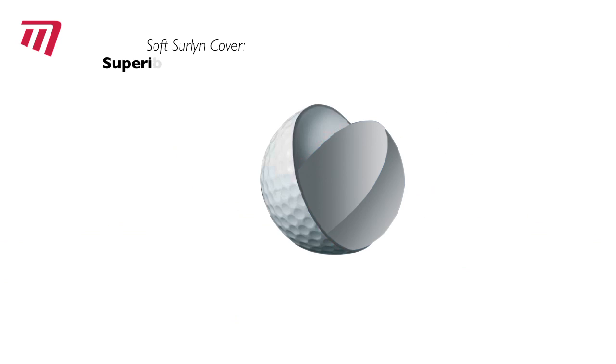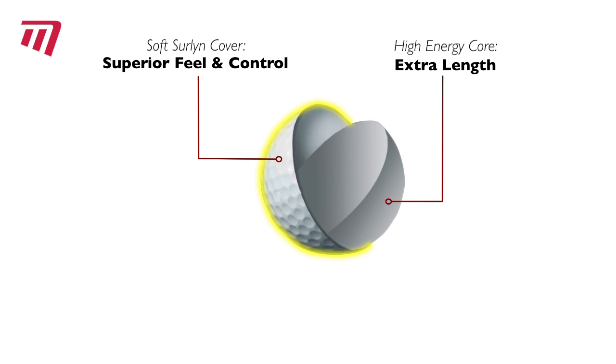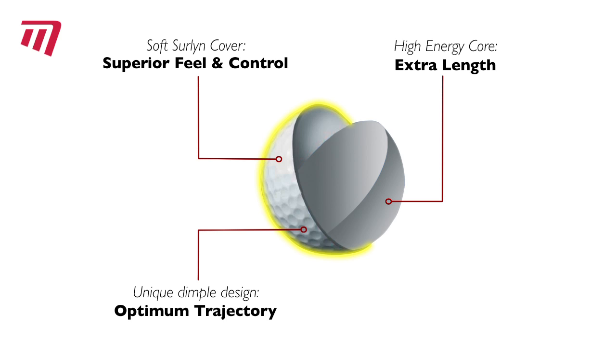Our balls have a soft surlyn cover for superb feel, a high-energy titanium core for power, and a dimpled surface for improved trajectory and control.